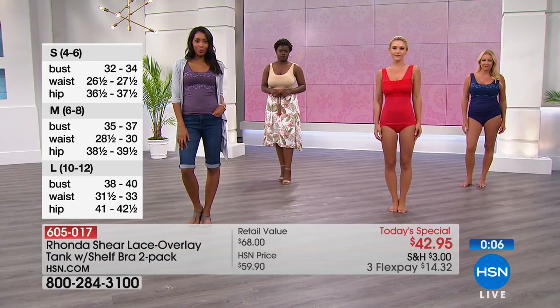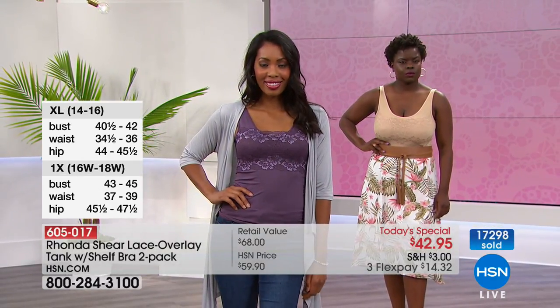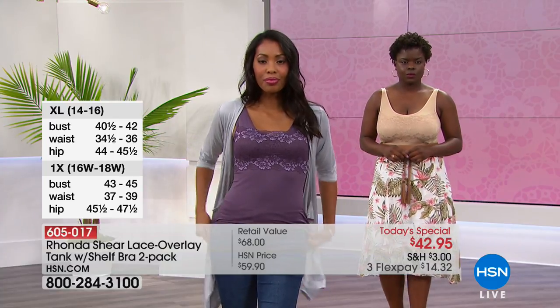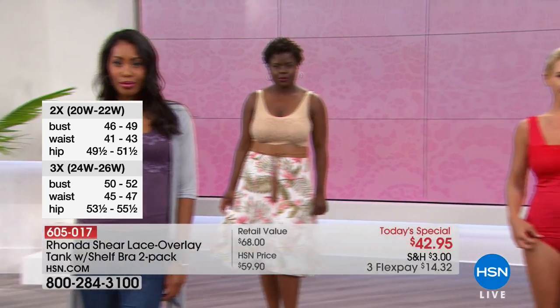This is your final presentation with over 17,000 gone — we still have it available in extra small through 3X. If you're picking up the pink, it comes with the white. If you love the purple, that comes with the black. If you love that neutral nude, it comes with the navy blue. We also have the red coming with the black with the two-tone lace. We are loving this today.